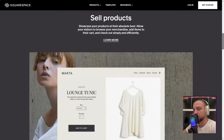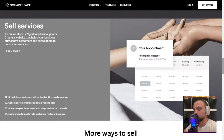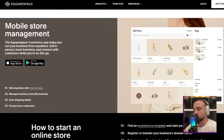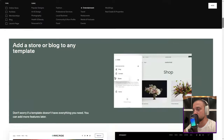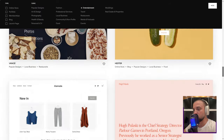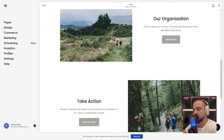Setting up felt like a breeze. Within minutes, I had a canvas ready to be painted with my ideas. And if I ever stumbled, Squarespace's support was just an email away. Their swift and insightful response to my logo placement query was a testament to their commitment. Now, let's talk pricing. While there isn't a free plan, the 14-day trial felt like a generous invitation to explore. And by the end, I was convinced that the value Squarespace offered was unparalleled.